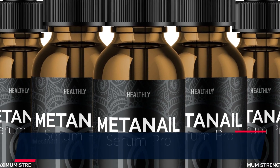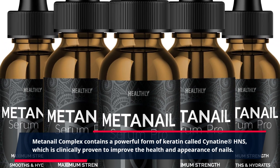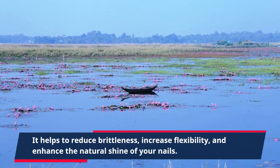MetaNail Complex contains a powerful form of keratin called Cynatine HNS, which is clinically proven to improve the health and appearance of nails. It helps to reduce brittleness, increase flexibility, and enhance the natural shine of your nails.